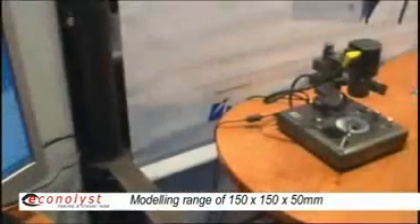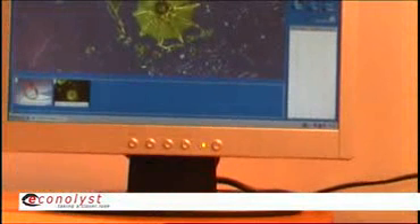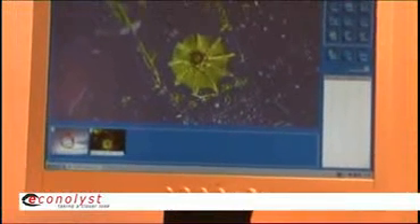By moving the laser and the mask unit, we can make a relatively large part or repeat an array of parts very easily. So it is particularly good also for production of micro devices, not only development.